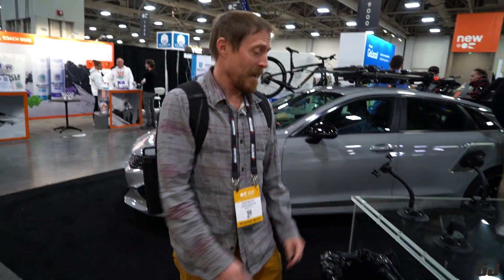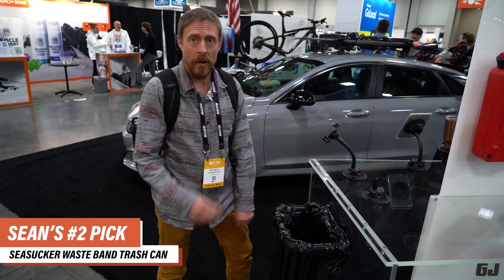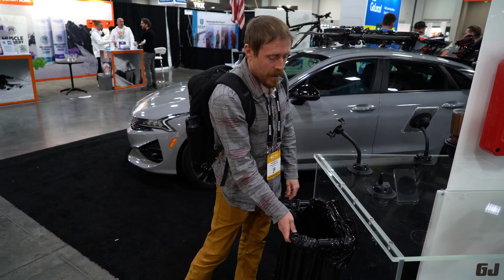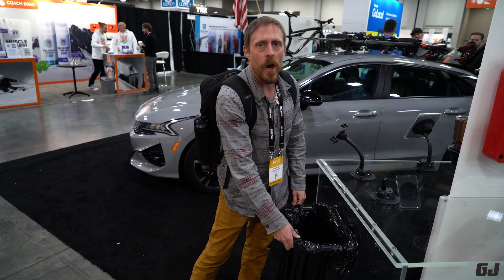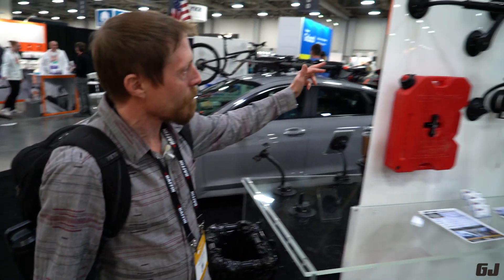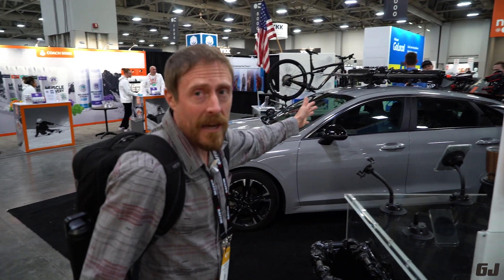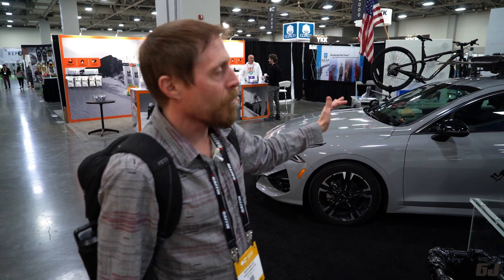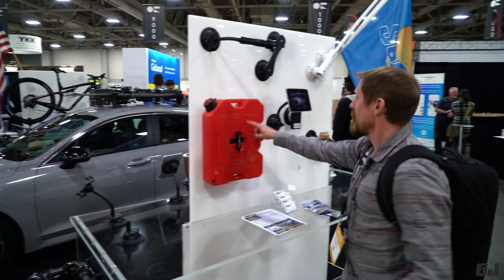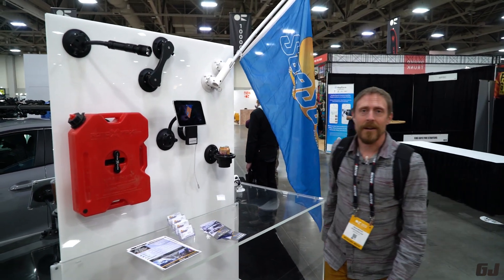This is a trash can, but you can stick it on the side of your car so when you're camping you don't need to loop a trash bag around your tailgate. This is called the Sea Sucker waistband. They also have all these other products that stick to your car — bike racks, flashlights, gas cans, flags — really strong and proven. There it is.